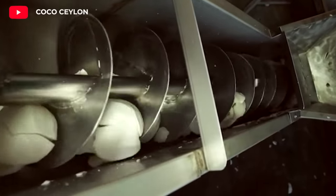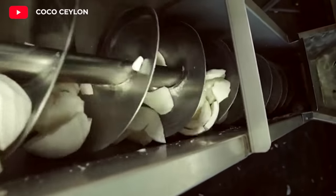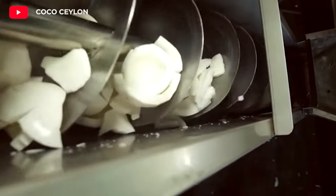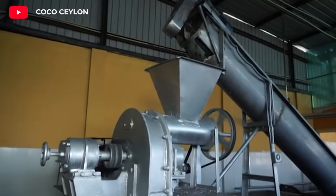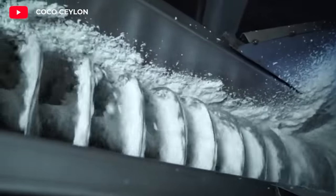Coconut oil is rich in medium chain fatty acids such as lauric acid. Coconut oil contains antioxidants that may help protect cells from damage. Coconut oil may help speed up metabolism and promote fat burning.